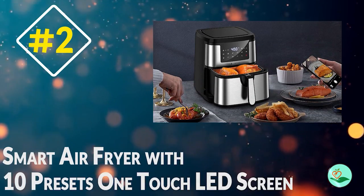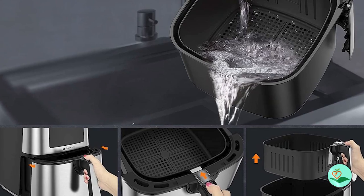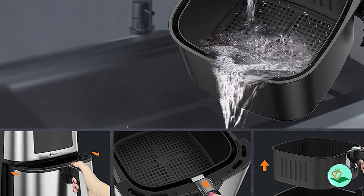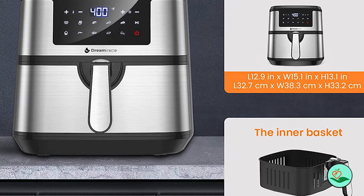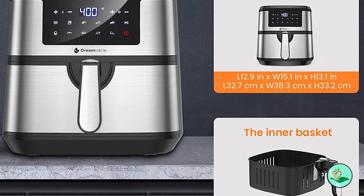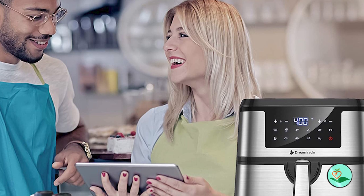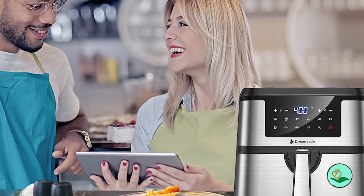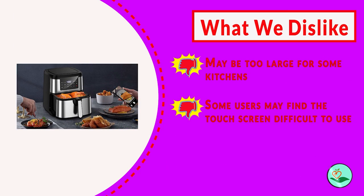Number two: the Smart Air Fryer with 10 presets and one-touch LED screen. The Air Fryer XL-8Qt by Drew Miracle is a large-capacity air fryer with features that make it a great choice. Notably, it can cook a three-to-four pound whole chicken, an eight-inch pizza, or 18 chicken wings — perfect for large families or those who like to entertain.